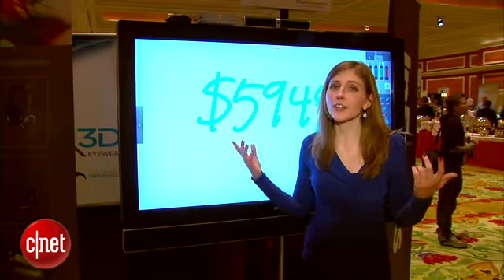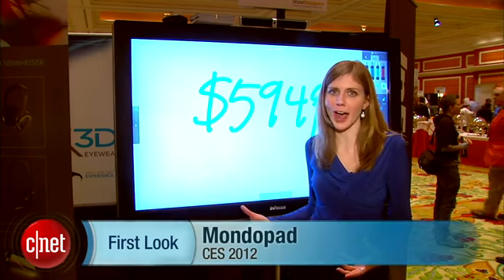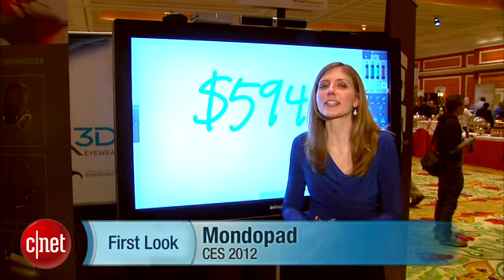The idea here is that it just makes the office meeting a lot simpler when you have an all-in-one tool like the MondoPad. For CNET, I'm Bridget Carey here at CES 2012.